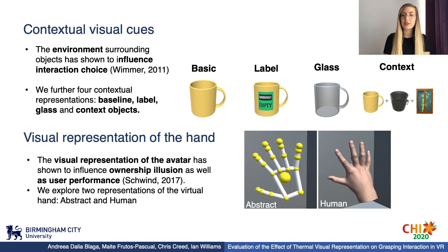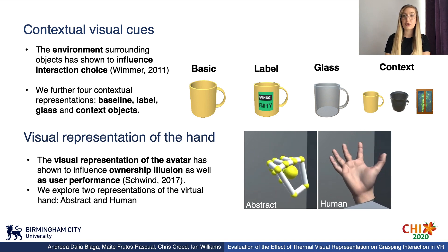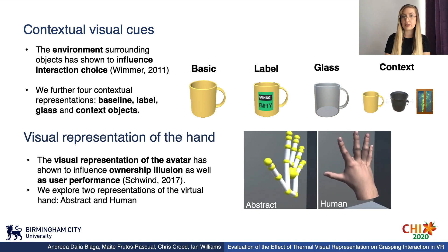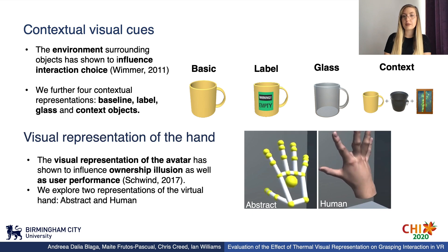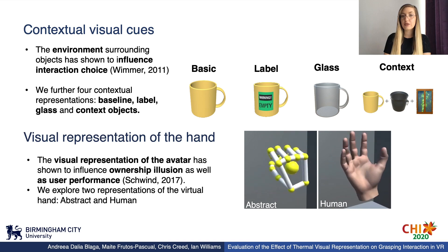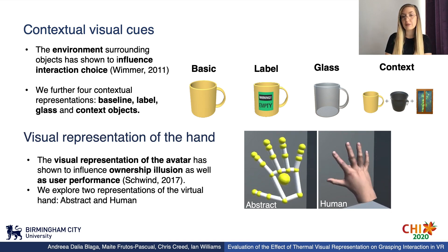To further support the thermal cues, we explored four contextual conditions. Basic, which presents a simple yellow mug. Content label, which presents a mug with a label attached to it, informing about the contents inside. Glass, which presents a see-through mug in a transparent texture. And context objects, which presents the basic mug accompanied by other contextual objects to support the thermal representation. Moreover, previous studies showed that the visual representation of the avatar influences ownership illusion as well as user performance. Therefore, we explored two visual representations of the hand: abstract and human, to understand if the hand representation has an effect on grasping approach in VR.